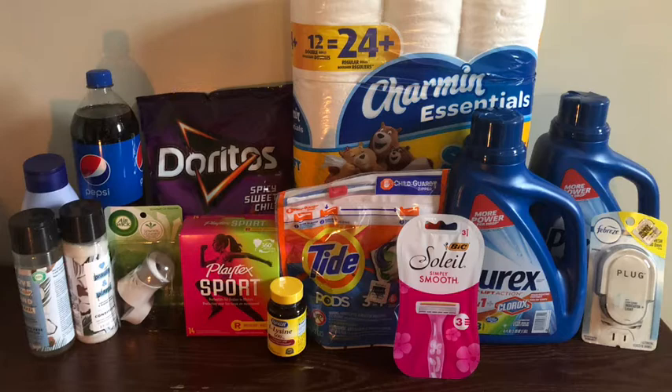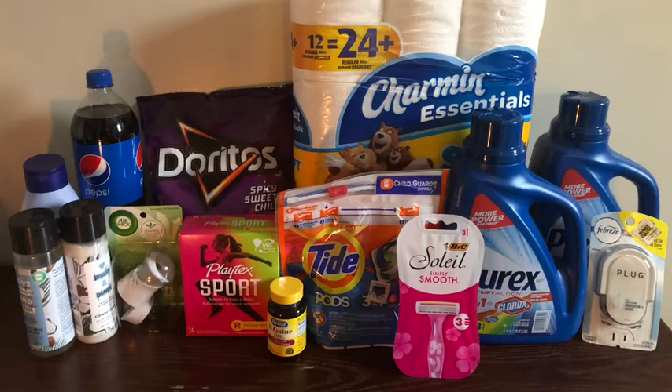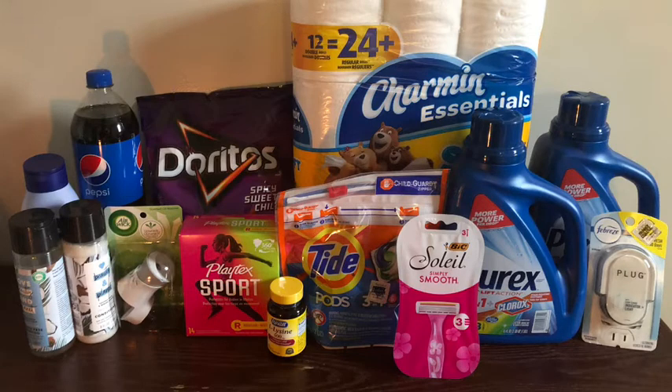Next I picked up the Nivea lotion on price break at three dollars and sixty-five cents. I used the two-dollar-fifty-cent digital coupon, bringing the cost down to a dollar fifteen. Next I picked up the Playtex Sport tampons at three dollars and fifty cents and used the two-dollar digital coupon, making it a dollar fifty.